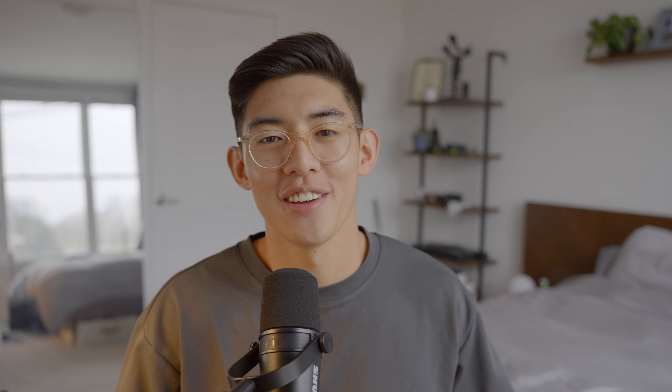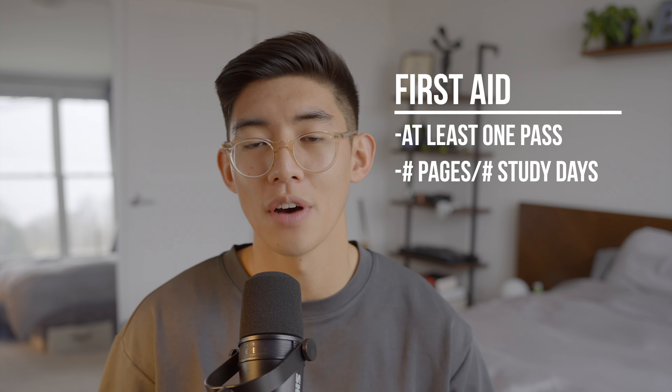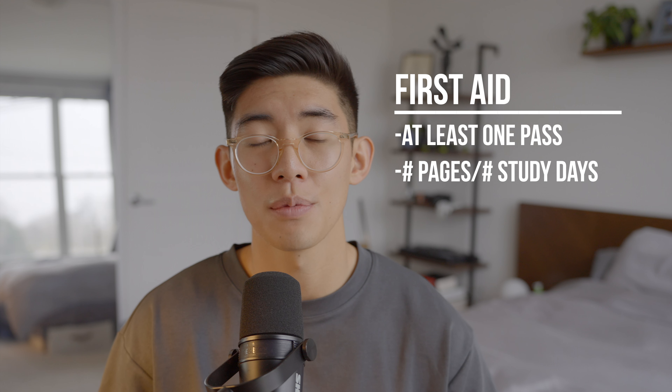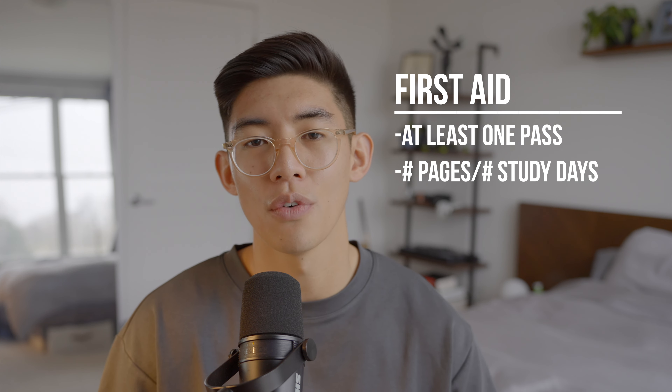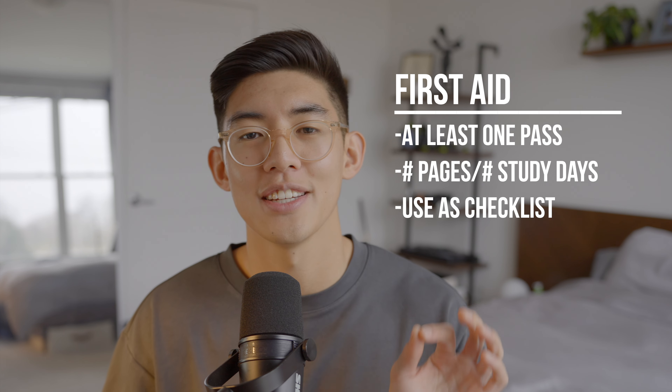There is no better place to start your Step 1 studying journey than with First Aid. I have here with me an ancient copy from back when I was studying for Step 1 — this brings back so many memories. First Aid is often referred to as the med student Bible, as it covers all subjects tested on Step 1. I recommend all my students to go through First Aid at least one time. To do this, I tell them to divide the number of pages by the number of days they have to study, up to two weeks before taking Step 1. To use First Aid most effectively, you should treat it as a checklist.